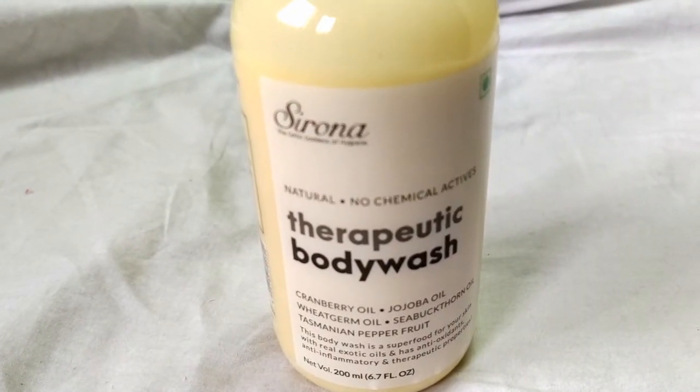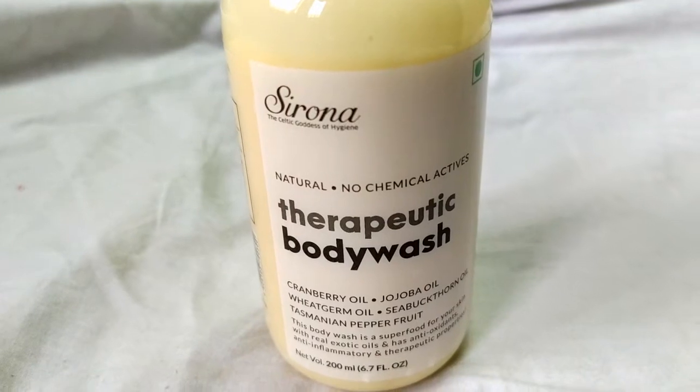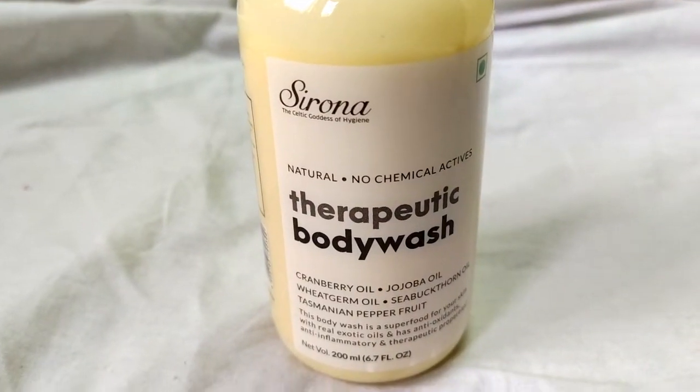This therapeutic body wash from the brand Serona will be perfect for this kind of problems. It is absolutely natural — there are no chemical actives — so it will not irritate your skin, it will not cause rashes. If you have a problem of rashes, this will definitely be perfect for it. And the fragrance, I must say, is just awesome — it's very mild, soothing, and it keeps the body fresh. So if you have sensitive skin or your body is dry, it will be perfect for you.